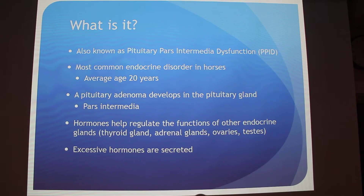So what happens is a pituitary adenoma develops in the pituitary gland — this term just refers to a tumor. The part of the pituitary gland specifically affected is called the pars intermedia, the intermediate part of the pituitary gland. In dogs and humans, it normally affects the anterior portion, so that's how it's a little bit different.